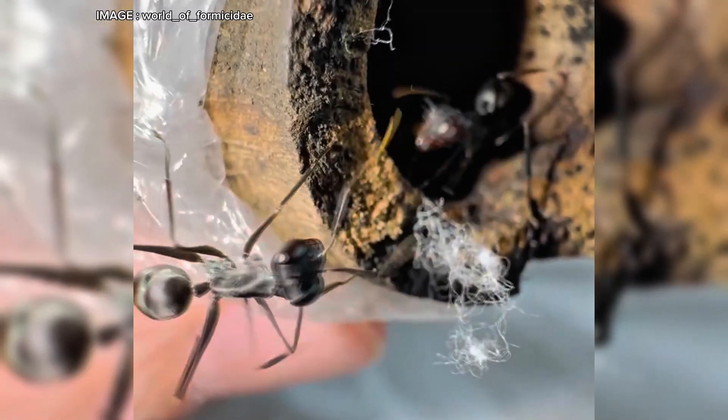Hey Myrmyco team! Today we're diving into a species as fascinating as it is enigmatic: Giganteops destructor. These ants are true exceptions in the myrmecological world with ultra-developed vision and a rare ability among ants — they can jump. If you want to learn more about this unique species and how to raise them in captivity, stick around until the end of the video.